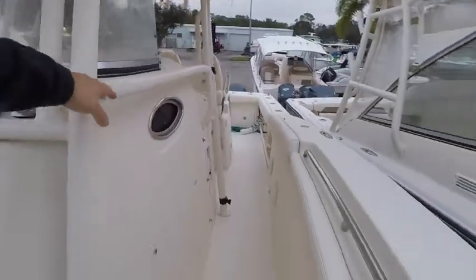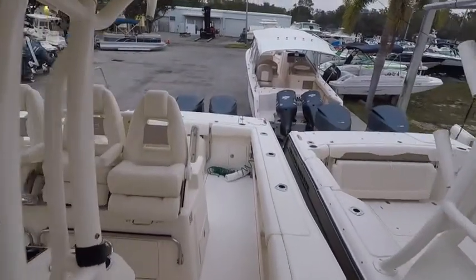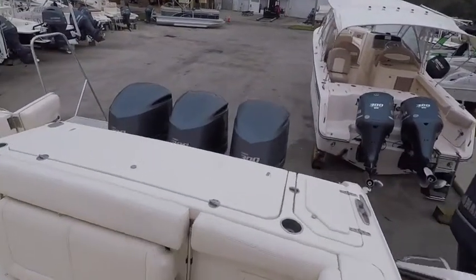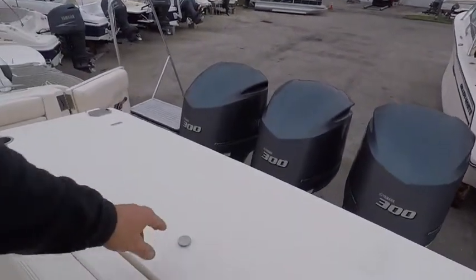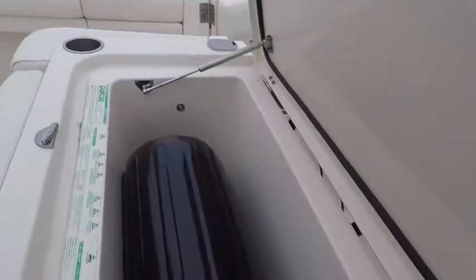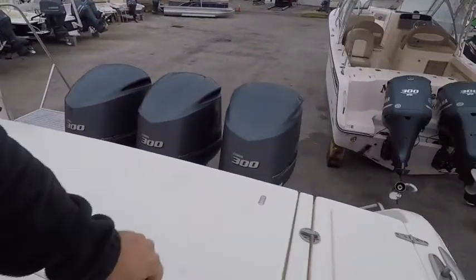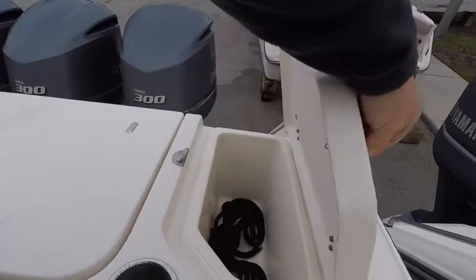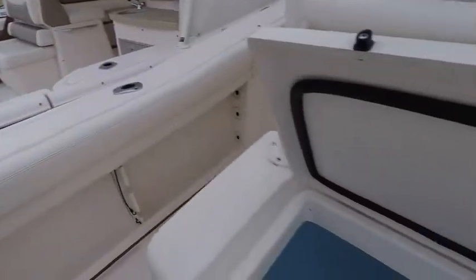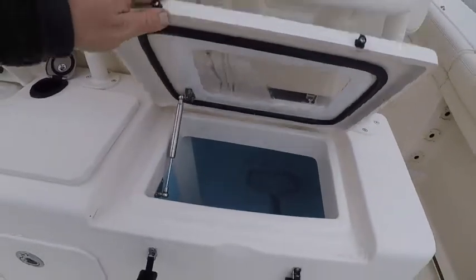Looking at the bolsters as we walk along, as well as the floor. Fish box — I do not believe that that has the chill plate. Nice action on the hinges.